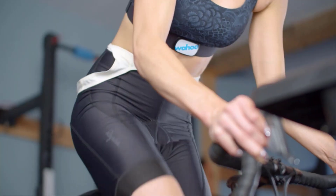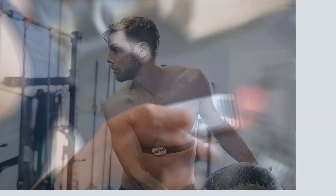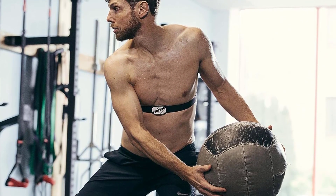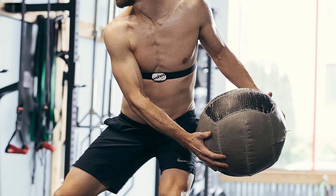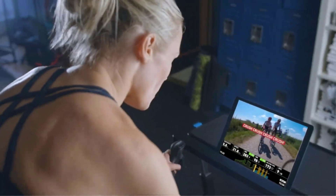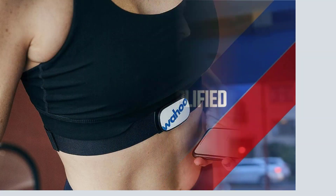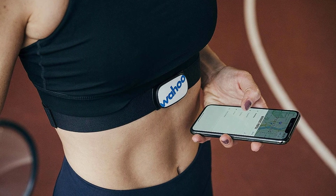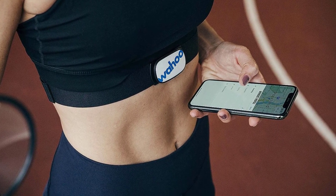Cons. Battery Replacement Process: some users have noted that replacing the TICKR's battery can be a bit cumbersome due to the intricate cover design. While infrequent, this process might be less straightforward for those unfamiliar with this type of maintenance. Initial Pairing Learning Curve: while the TICKR's connectivity options are robust, a small number of users have encountered minor challenges during the initial pairing process; however, Wahoo's comprehensive instructions and customer support usually resolve these issues swiftly.